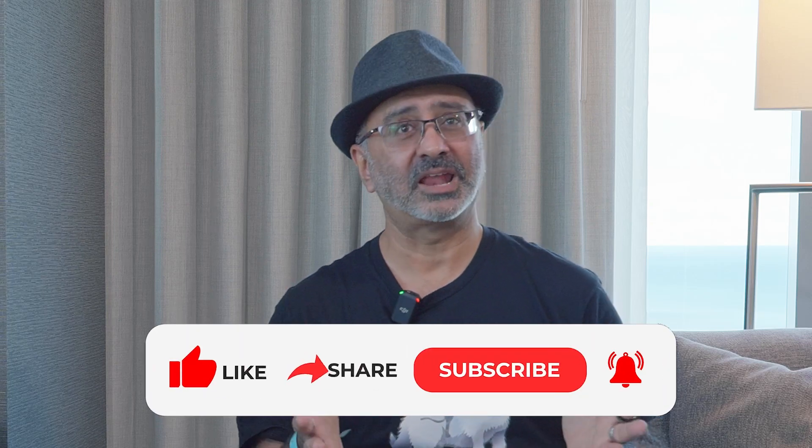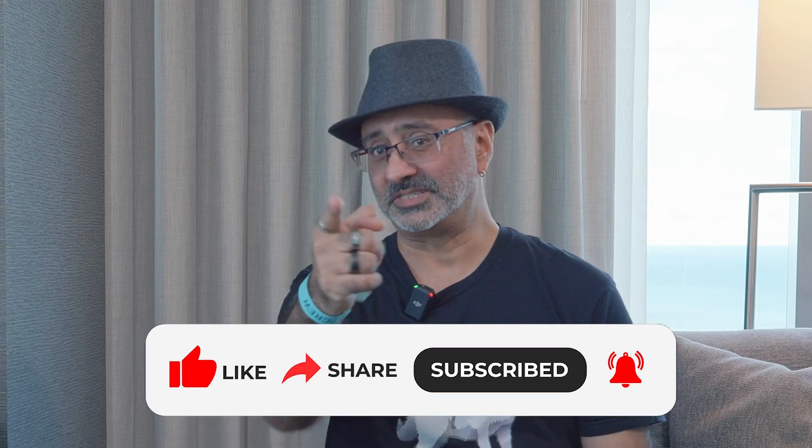Thank you so much for being on the show. It's such a pleasure. I learned something new as well, and I'm sure everybody else did too. Thanks for having me here — it was a pleasure. We'll see you again. Thank you for joining Tackling Tech. I hope you enjoyed this episode and learned something new. For future episodes, please like and subscribe. See you next time.